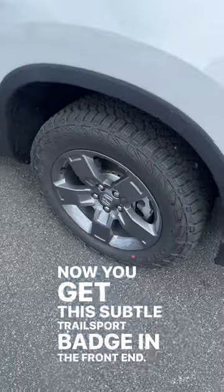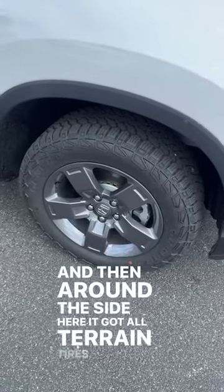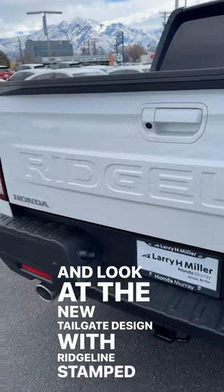We get this subtle Trail Sport badge on the front end, and then around the side we've got all-terrain tires. Look at the new tailgate design with Ridgeline stamped into it.